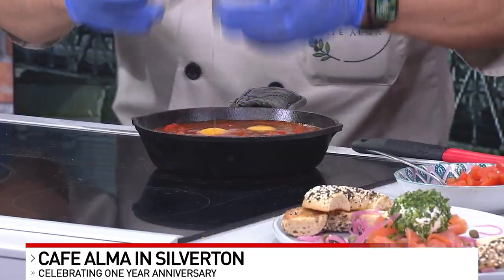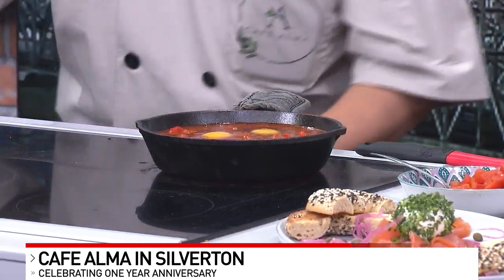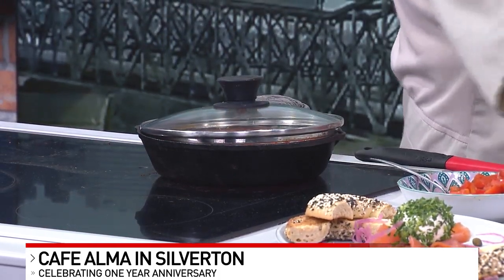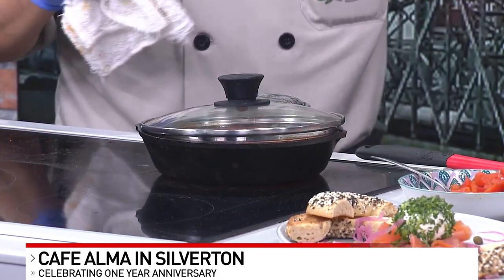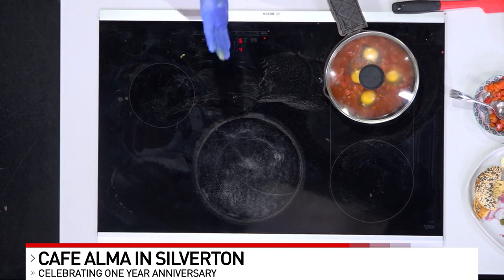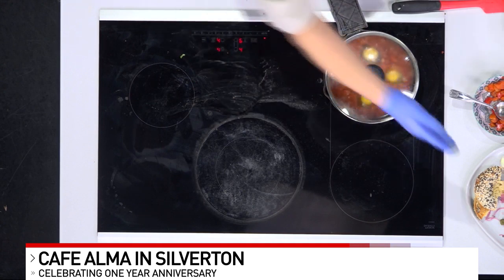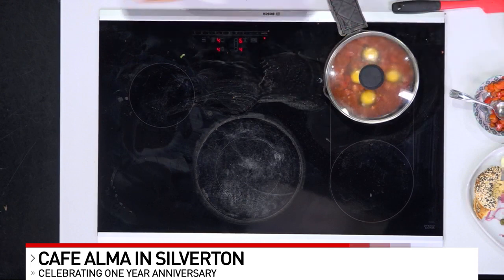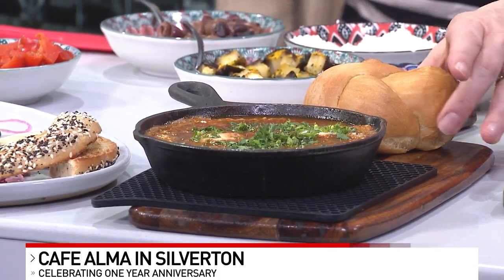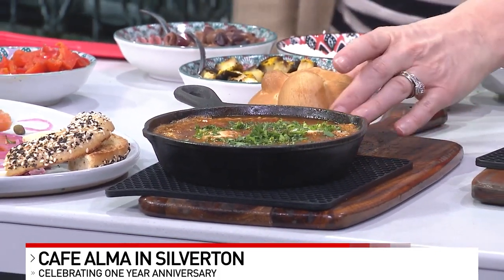And one of the things that we do as well, we serve this with a fresh made baked challah bread every single morning at four or five o'clock in the morning. My owner is over there rolling bread. We bake bread every 15 minutes according to our business. We also presented in here our bagel — this is a hand-rolled bagel every single morning. We make fresh bagels.